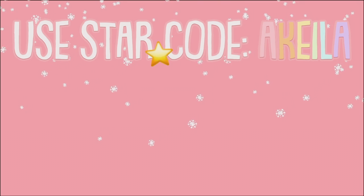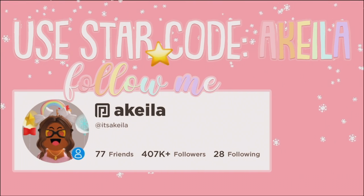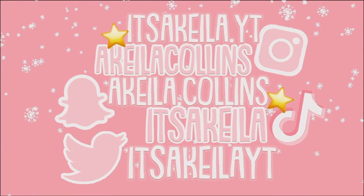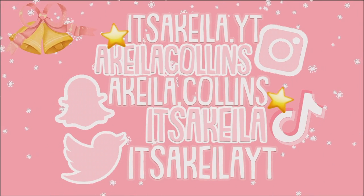Use star code Akila when buying Robux or premium and follow me on Roblox. These are all my social media accounts linked in the description.